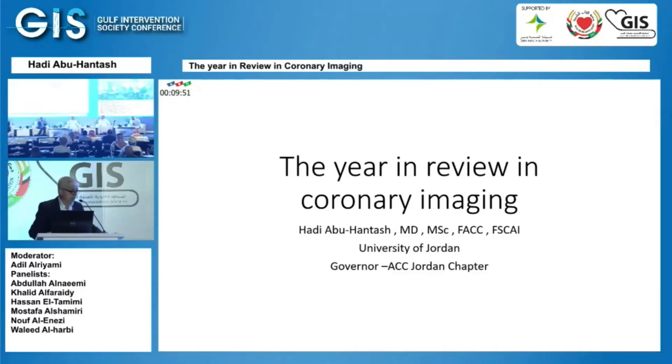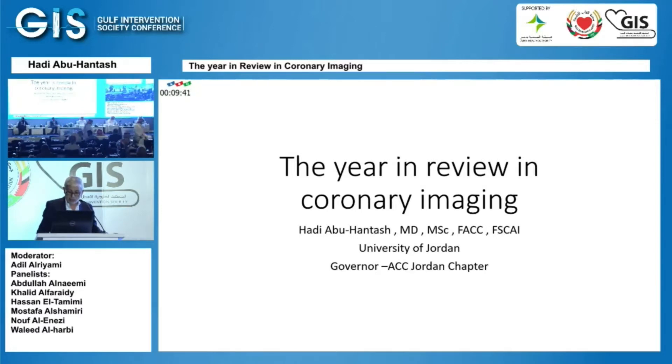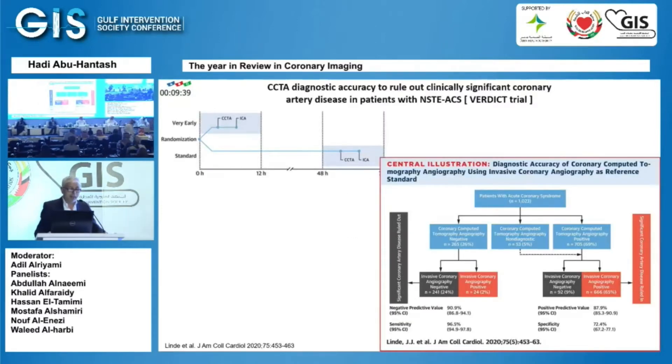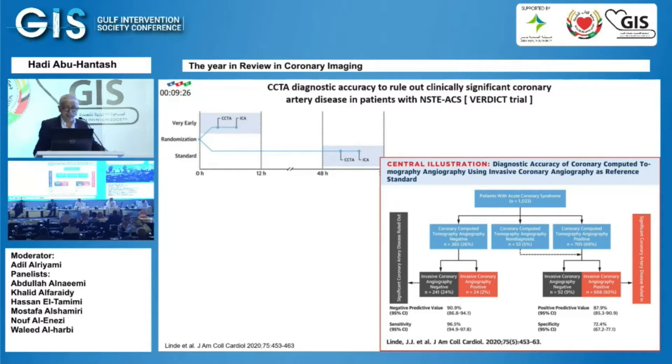I was given the task for 10 minutes to present the best which was published in coronary imaging. This study, published by the American College of Cardiology in 2020, looked at the diagnostic accuracy to rule out clinically significant coronary artery disease in patients with non-STEMI.